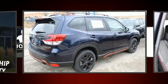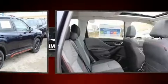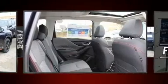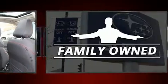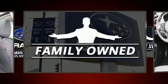Subaru prioritized fit and finish, as evidenced by a rear window wiper, heated seats, front fog lights, a power rear cargo door, lane departure warning, and cruise control.